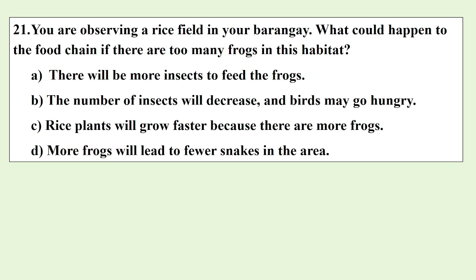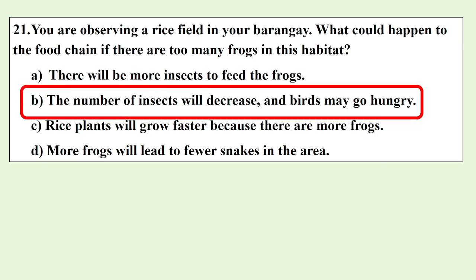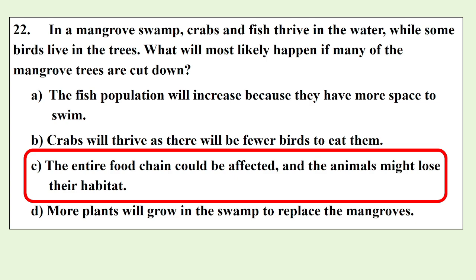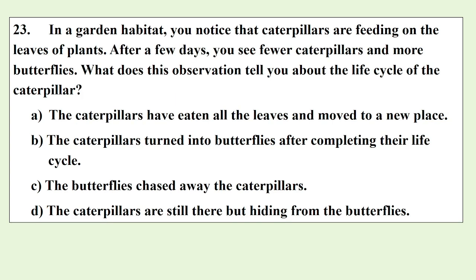You are observing a rice field in your barangay. What could happen to the food chain if there are too many frogs in this habitat? In a mangrove swamp, crabs and fish thrive in the water while some birds live in the trees. What will most likely happen if many of the mangrove trees are cut down? In a garden habitat, you notice caterpillars feeding on the leaves of plants. After a few days, you see fewer caterpillars and more butterflies. What does this observation tell you about the life cycle of the caterpillar?